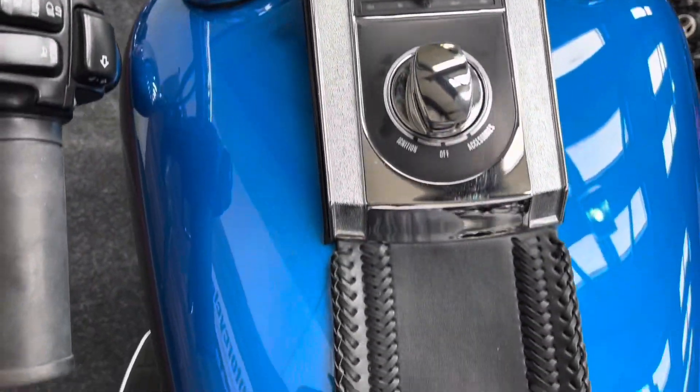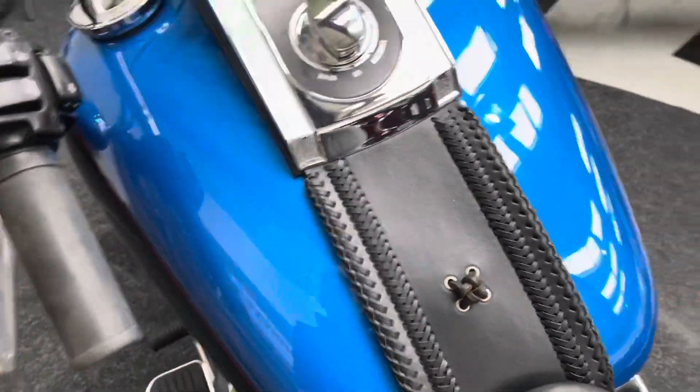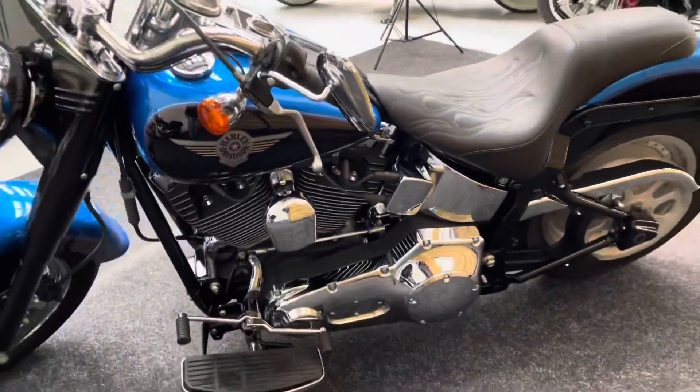There's the top of the tank with the dial. The Harley-Davidson alarm as well on this one, so you've got your security taken care of.